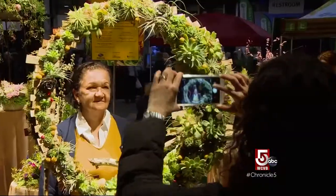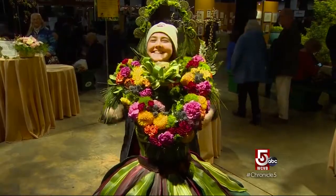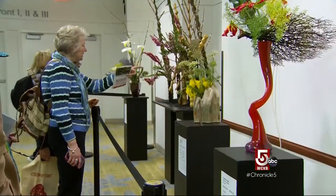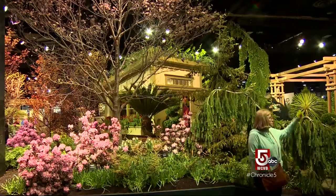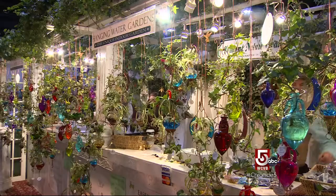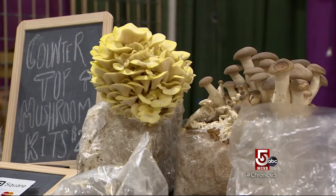Welcome to the Boston Flower and Garden Show. This is our ninth show here at the Seaport World Trade Center in Boston. For winter-weary, color-deprived, scent-starved New Englanders, the Flower Show is a welcome tonic, featuring rooms full of artful flower arrangements, over a dozen fully-landscaped gardens, and a bumper crop of vendors like North Spore Mushrooms from Maine, for those who want to grow their own.